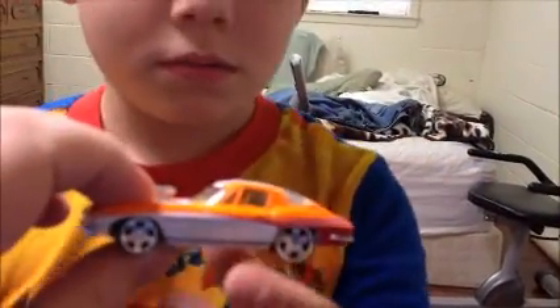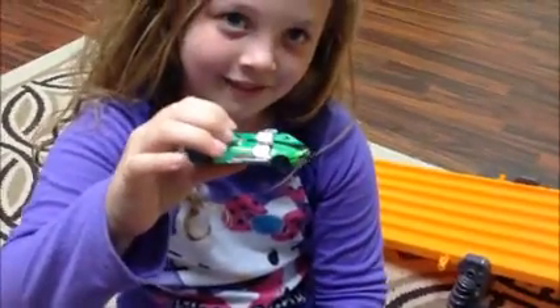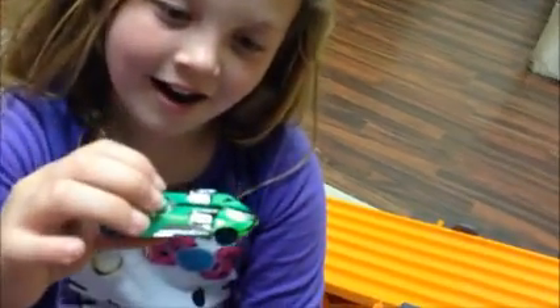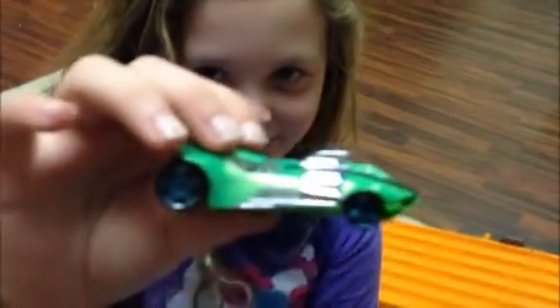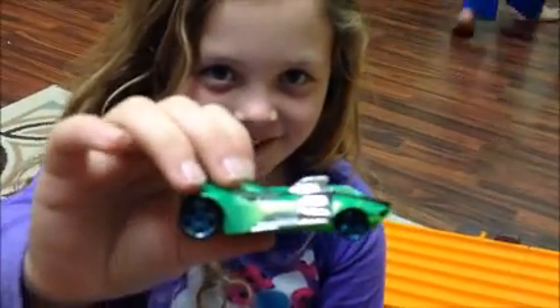Cool wheel swaps. Alright, now let's let Mikaela show hers. Let's see the car — hold it up. We did a Twin Mill. She switched the wheels and colored the wheels with a marker. Looks cool — show them the others.